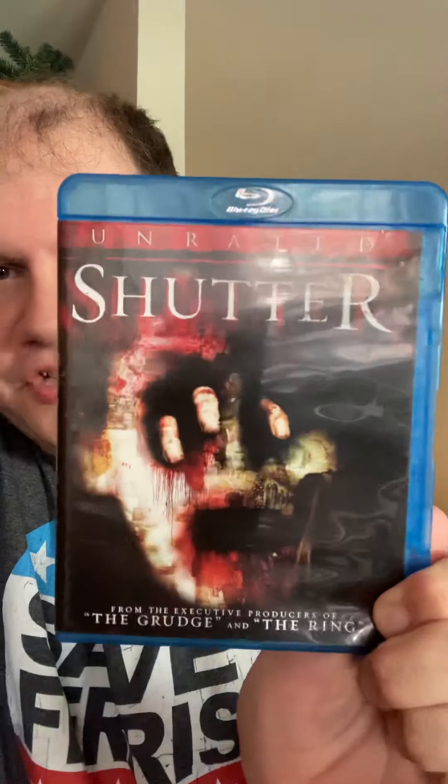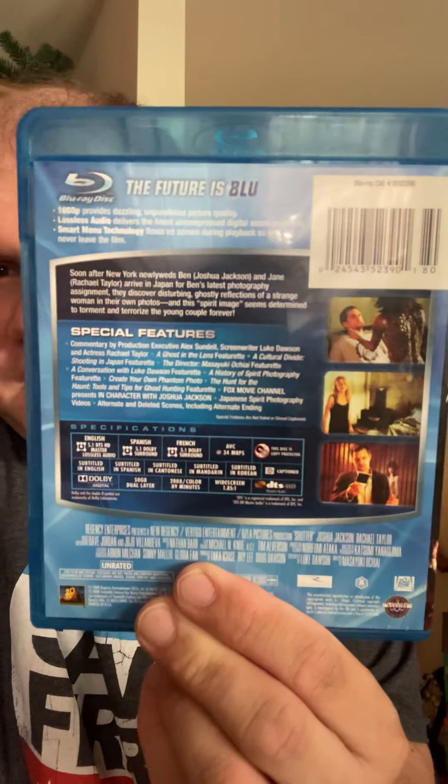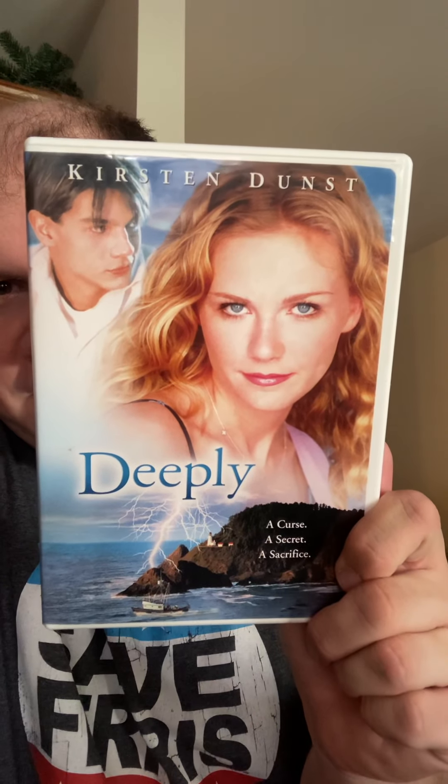Starting with Miranda's donation — she gave me the Blu-ray of Shutter, which is new to the collection; I didn't have the DVD or anything. Then from the Makari package I got Deeply with Kirsten Dunst.